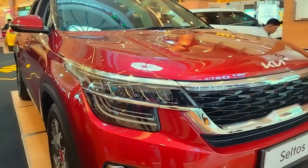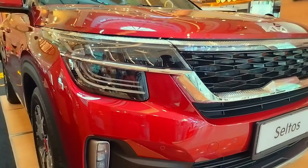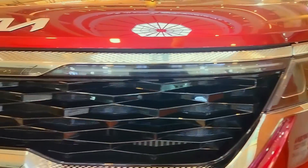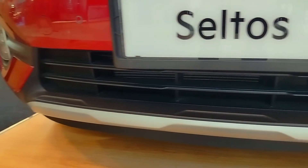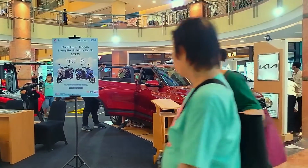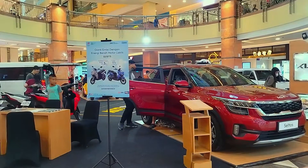Tampak depan, Kia Seltos sudah menggunakan headlamp LED multi reflektor dan juga DRL. Fog lamp-nya juga telah menggunakan LED proyektor. Grille model honeycomb dengan warna black glossy dan terdapat trim berwarna silver. Secara dimensi, mobil ini memiliki panjang 4.315 mm, lebar 1.800 mm, dan tinggi 1.645 mm.